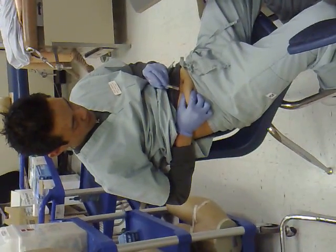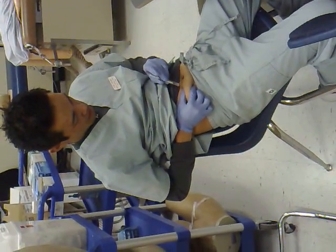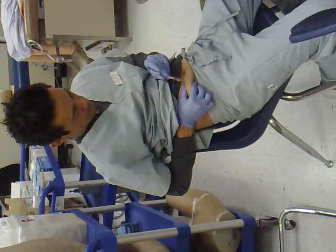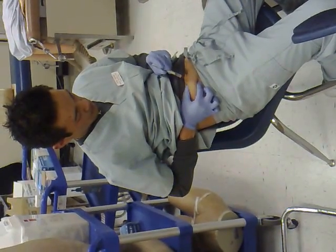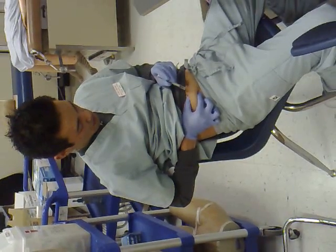45 degree angle. Fast wrist motion. Get your finger away from the plunger. Hold it down lower. Hold the syringe one inch from the tip of the needle.